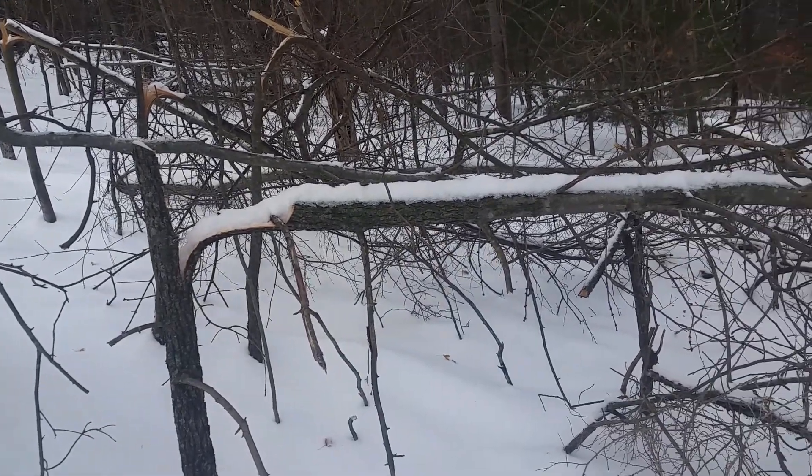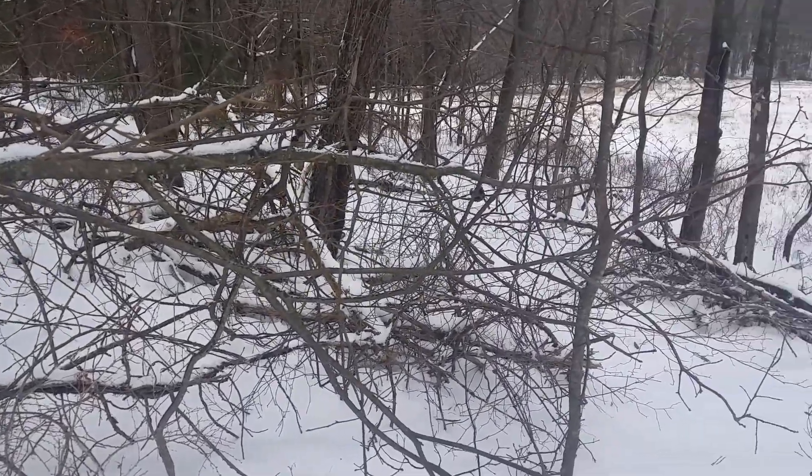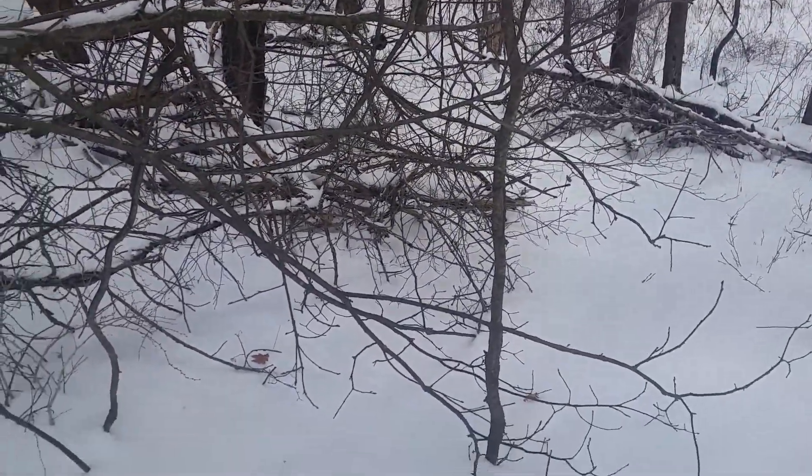Welcome friends back to Farmer Pat's YouTube and Instagram channels. Does hinge cutting trees really provide additional habitat, cover, and food for animals like deer and rabbits?